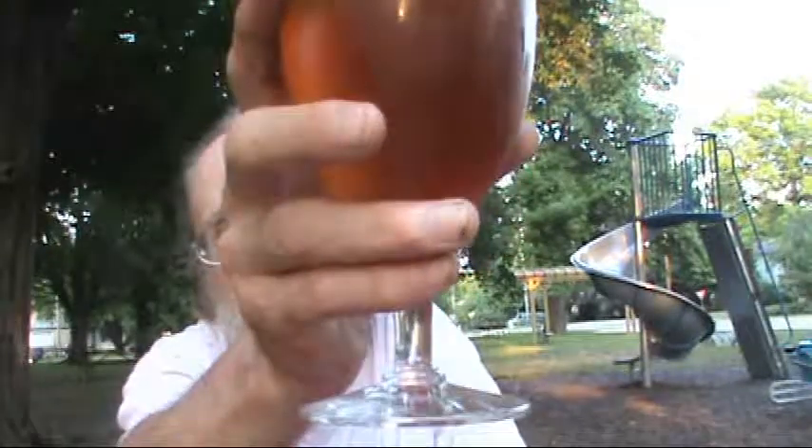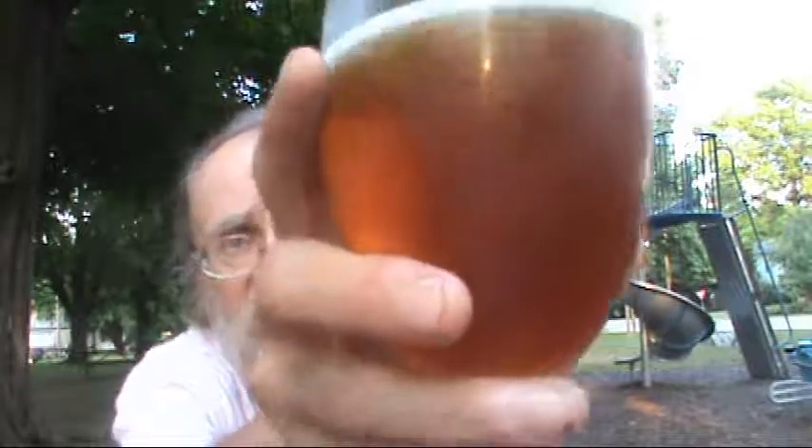Mouthfeel is medium. I don't know if you can see it — the sun's behind the camera — but there's quite a bit of carbonation streaming up there. So it's well carbonated, and that helps in the finish. It's a light beer, light smell, light taste. The aromas are there, the tastes are there, they're where they should be.